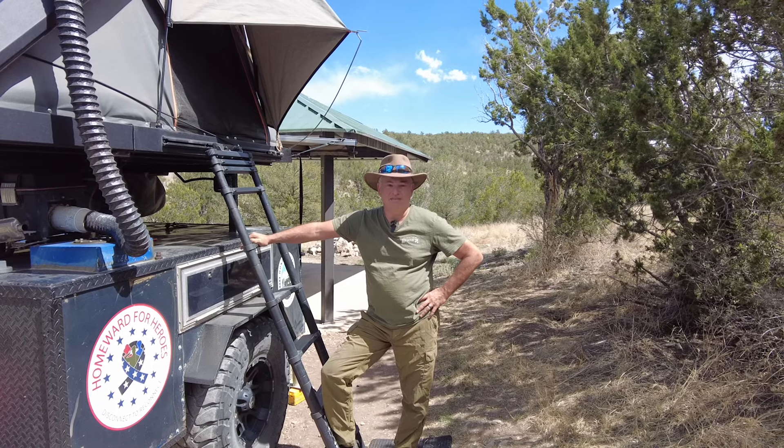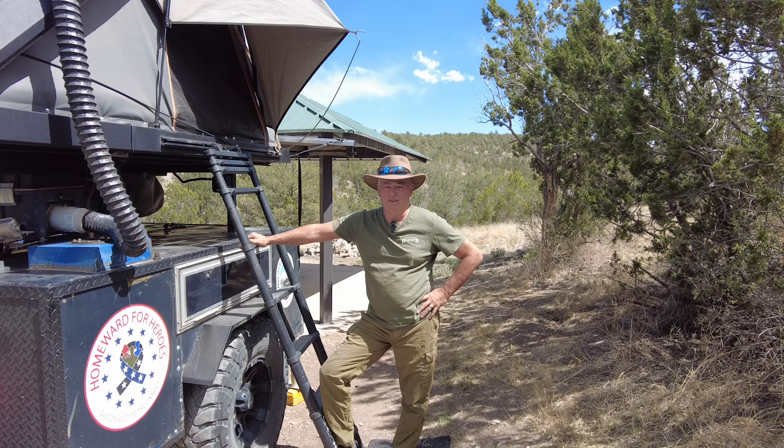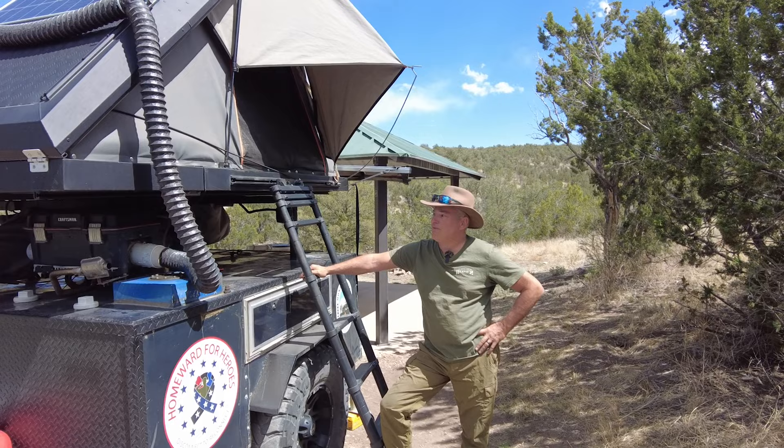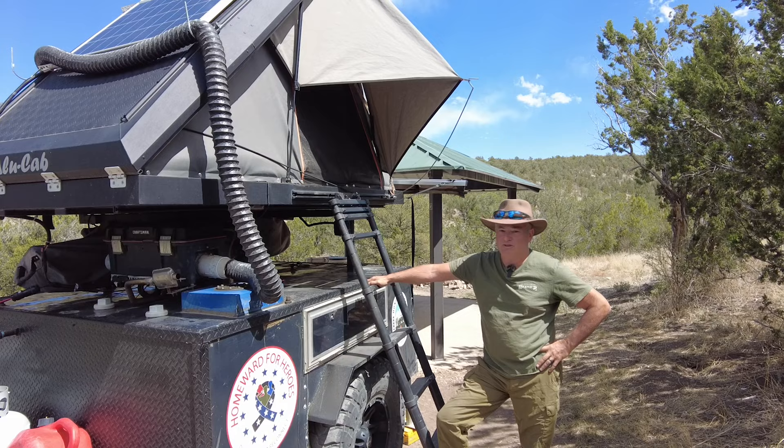Hi, I'm Dan with the Honeymooners Off-Road Adventures and Homeward for Heroes. We're full-time travelers and today we're going to talk about the Alucab Expedition 3.1. We've been living out of this particular tent for the last 10 months. We've been full-time traveling for the last three years so we've had a couple of different setups. I really love this Alucab — it's been probably the best rooftop tent that we've owned.